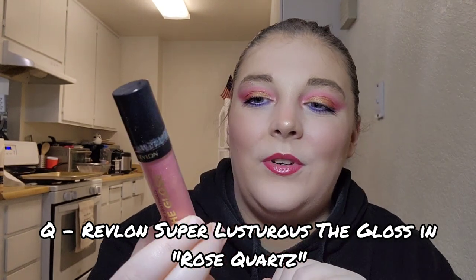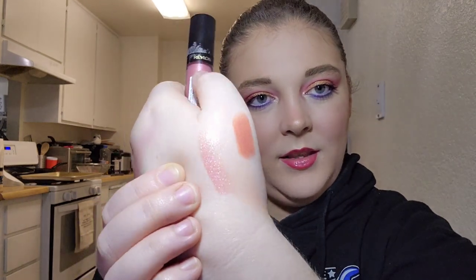For letter Q I have my Revlon Super Lustrous The Gloss in the shade Rose Quartz. I've used it twice. I can see where the product settles in the tube, though I'm not sure if you should mark a lip gloss like that. I'm wearing this gloss right now — when I'm wearing any pinky lip and put this on top, I just love it that much more. I'm really starting to love this gloss and I hope to finish it by year's end.